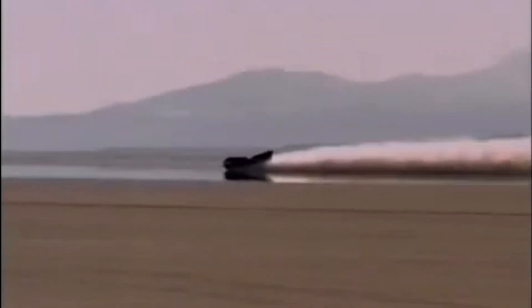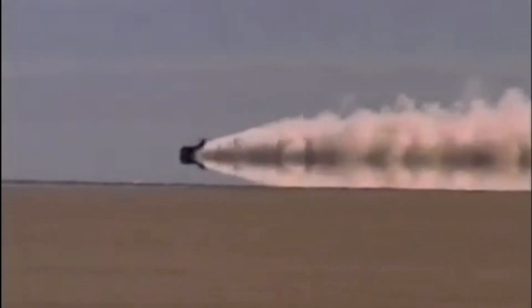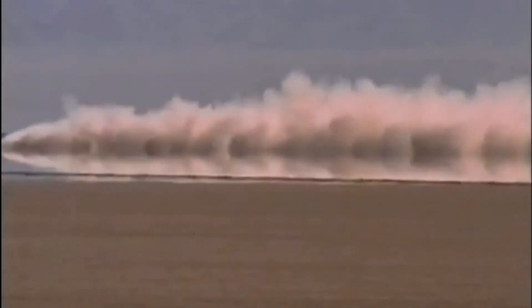On the day of the run, the team held their breath as driver Andy Green climbed into the cockpit and prepared to hit the gas. The car was a sleek, aerodynamic machine designed to slice through the air like a knife. The engines roared to life, and the car began to accelerate. As the car gained speed, it created a sonic boom — a thunderous roar that echoed across the desert, a primal scream of power and speed.